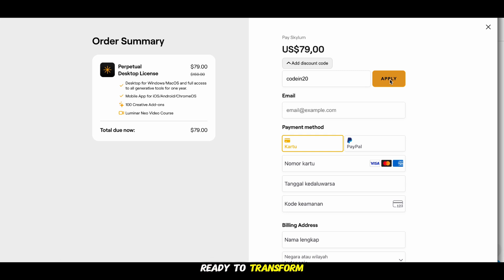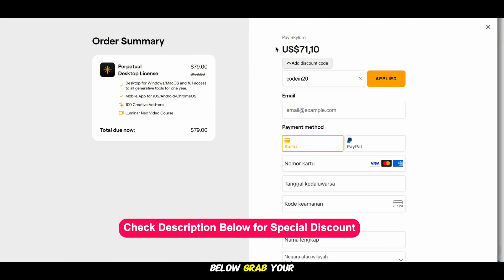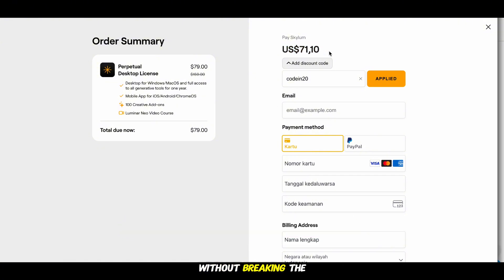Ready to transform your photos and wow your friends? Click the link below, grab your discount, and watch your photo edits go from basic to brilliant without breaking the bank. Don't miss out. Get Luminar Neo today and let your creativity shine.